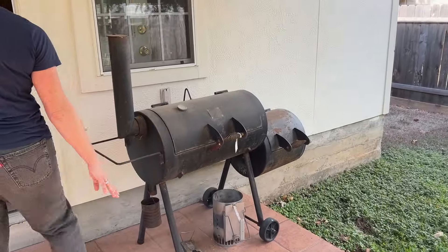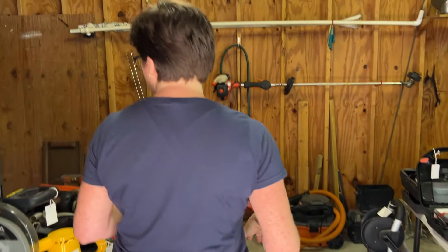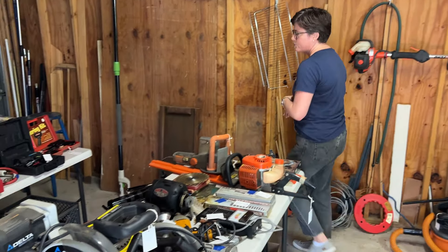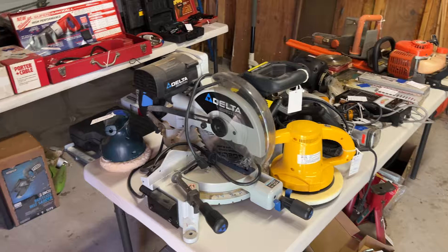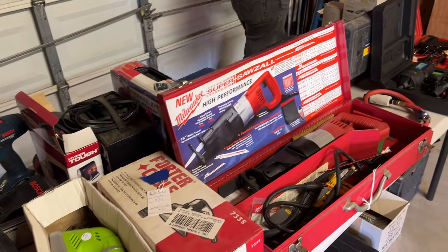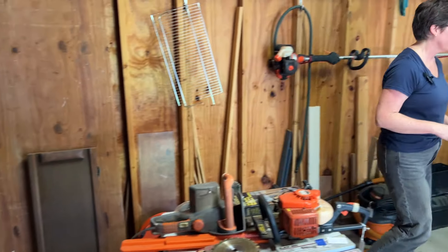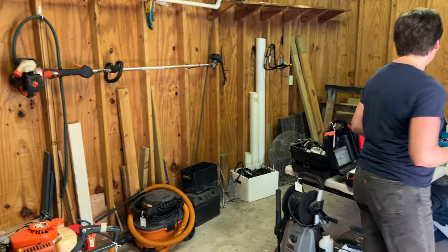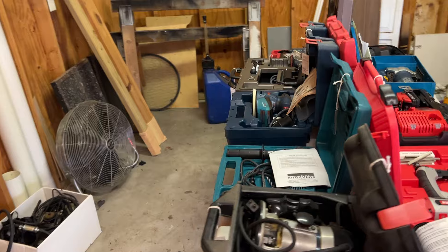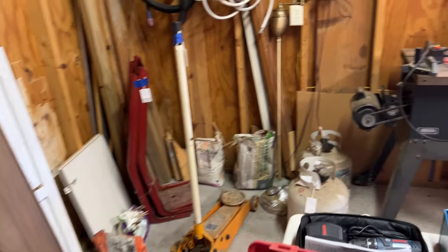So we have an offset smoker here. And then in here we have lots of power tools. So you can see there's saws, there's air tools, there's drills, there's a Sawzall there. There's just a lot of power tools out this way. I've got a whole other table full of them right here. There's a table saw.